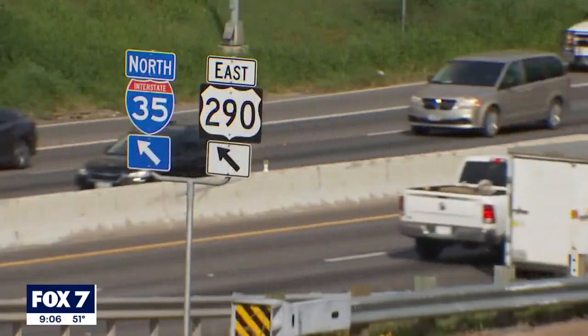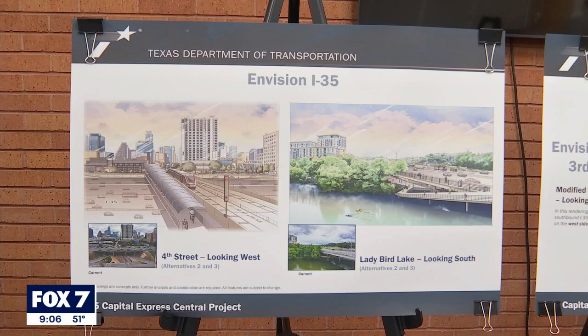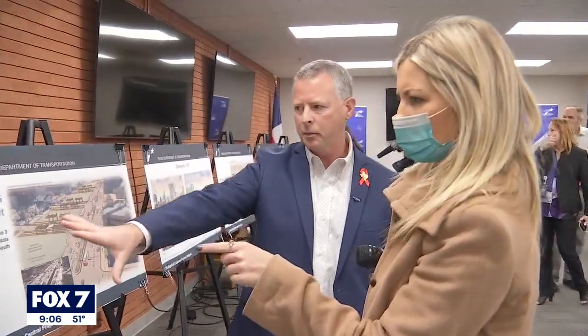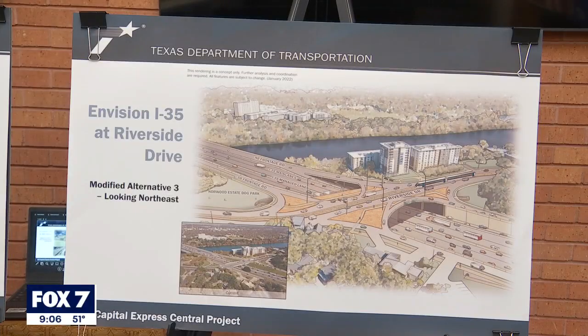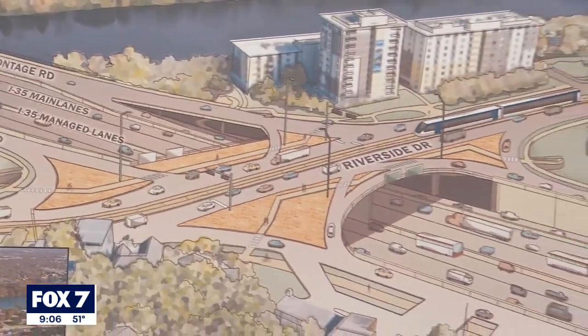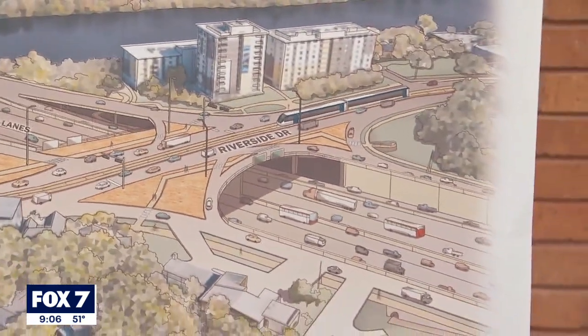We're expecting traffic to increase almost 50% in the next 25 years, and we look out that far when we put these projects together. That's because the finished project also takes years. District engineer Tucker Ferguson and his team at TxDOT came up with two proposals, alternative two and three. After a public meeting in August, they made some tweaks to both.